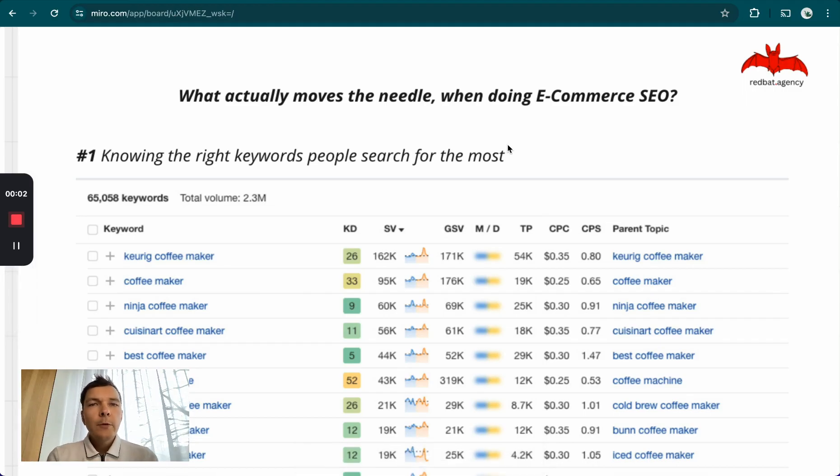Today I'm going to do another video for our agency SEO secret series. This video is about what actually works when doing SEO for e-commerce stores. The strategies listed here also work for all other different SEO projects, but this is specifically tailored towards e-commerce stores. If you run an e-commerce store, you'll probably benefit the most from watching this video.